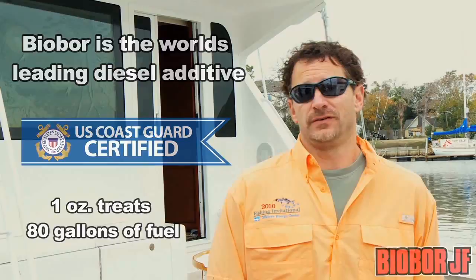Biobor can be used in all kinds of fuel powered equipment. Protect your investments with the oldest, most certified family of fuel additives in the world. Biobor — this is a name you can trust.